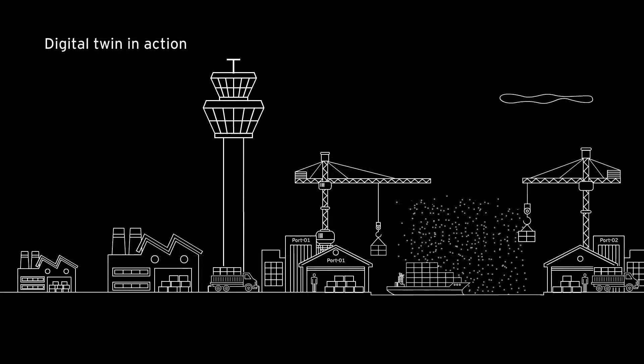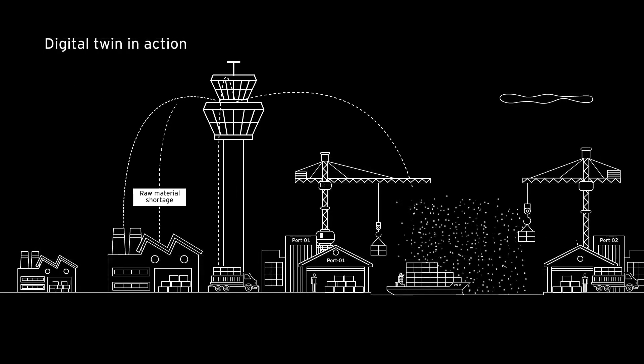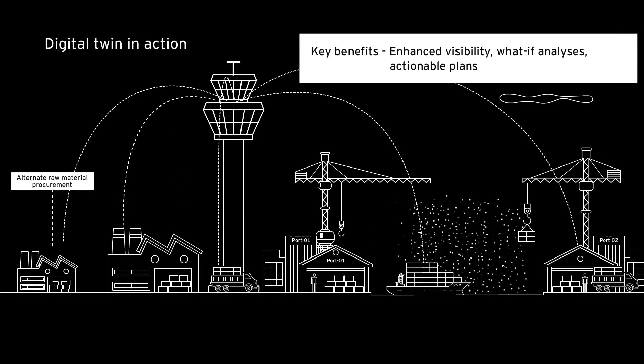Digital Twin receives real-time alerts around material shortages and delays from suppliers, and provides planners with the information and tools to mitigate risks that might impact customer service levels.